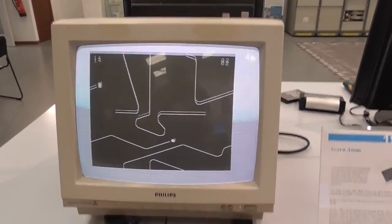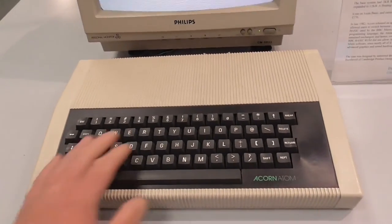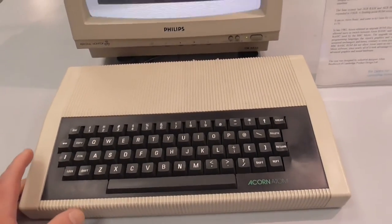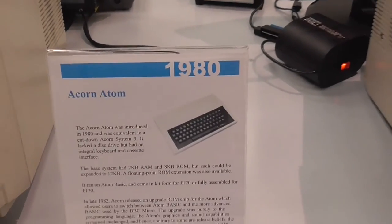This is actually an Acorn Atom — I think it's a black and white machine. I've never used one, only ever seen one in this museum. It's the first machine before the BBC, and it's from 1980.